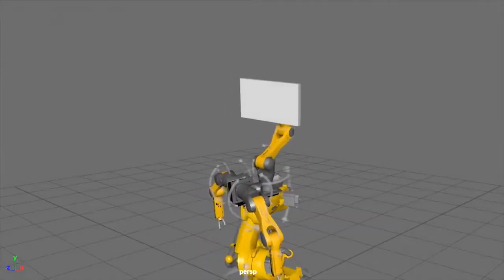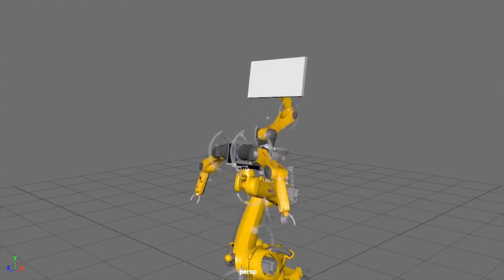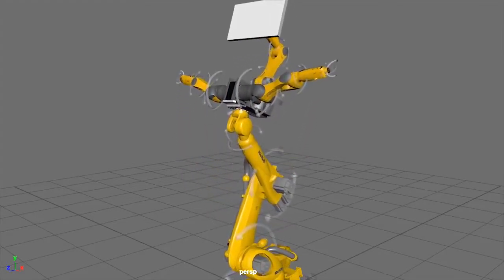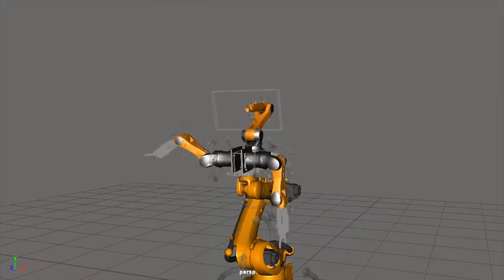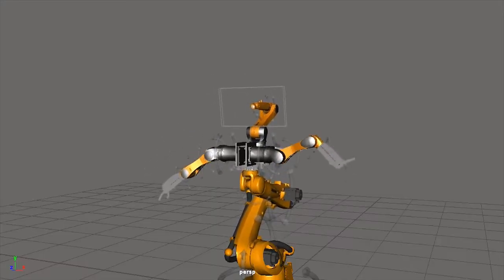Ron's been working with two roboticists in L.A. They animate all of the robot's motions and then send the commands for Ron to run on the real thing. They'll go through this cycle five or six times a day by the time they get something right.